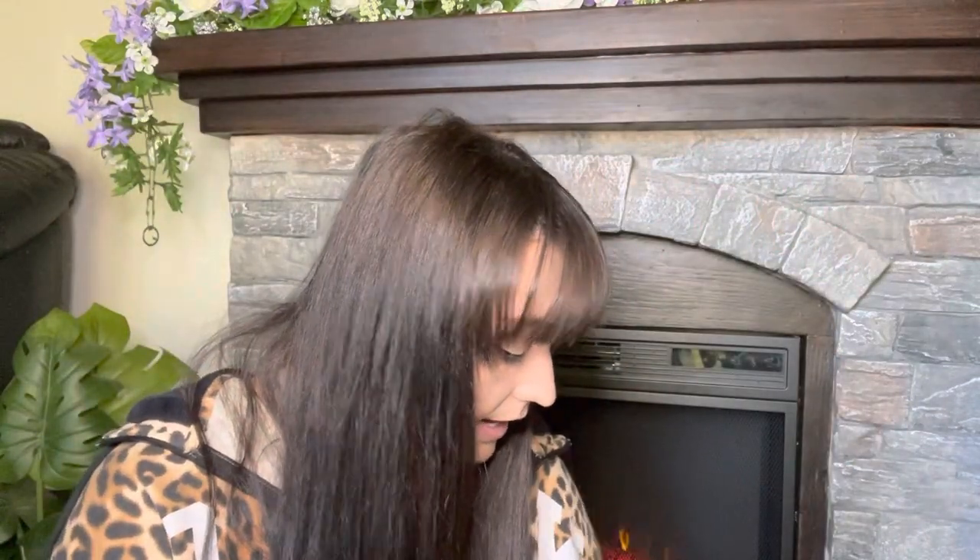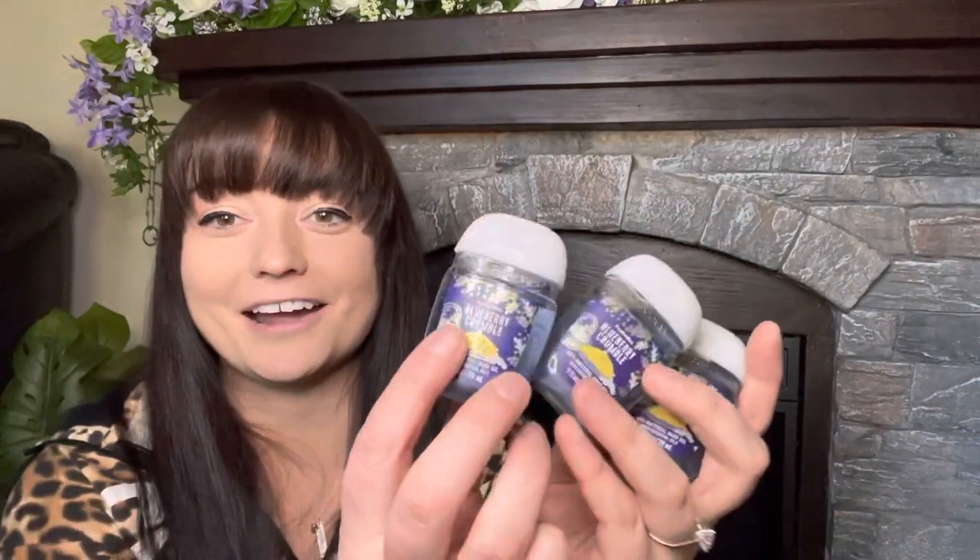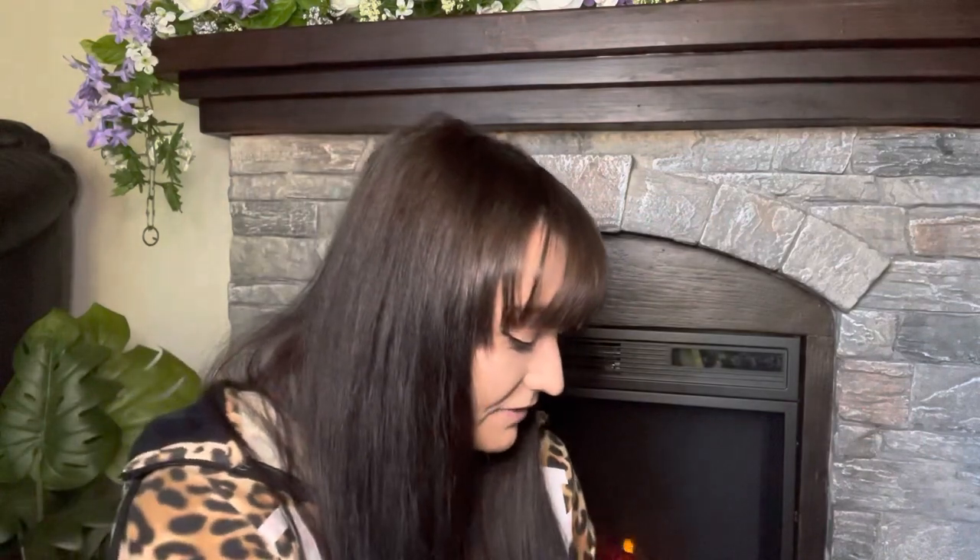I stocked up on this one because it's one of my favorite scents that they do in the pocket bac, and it is Blueberry Crumble. This smells so delicious — like your hands will be smelling like dessert and it's amazing. I have three of these.